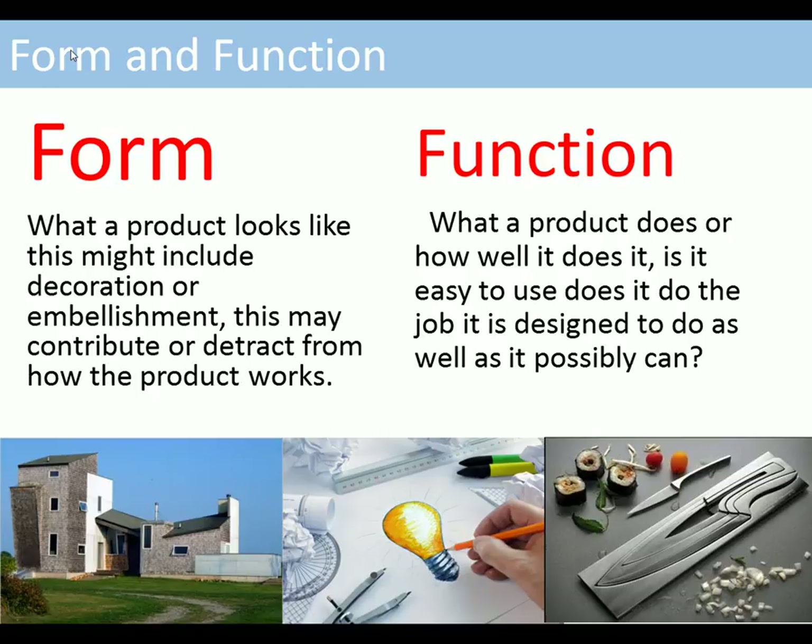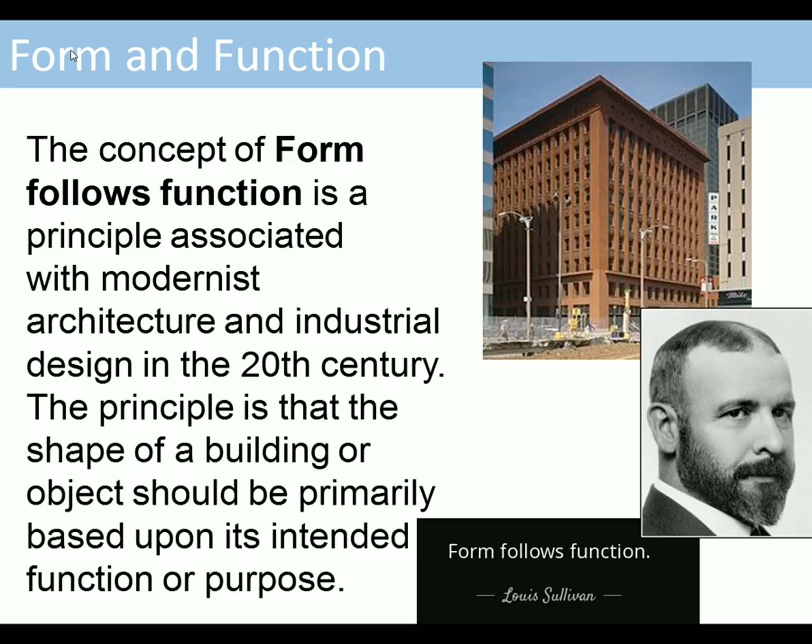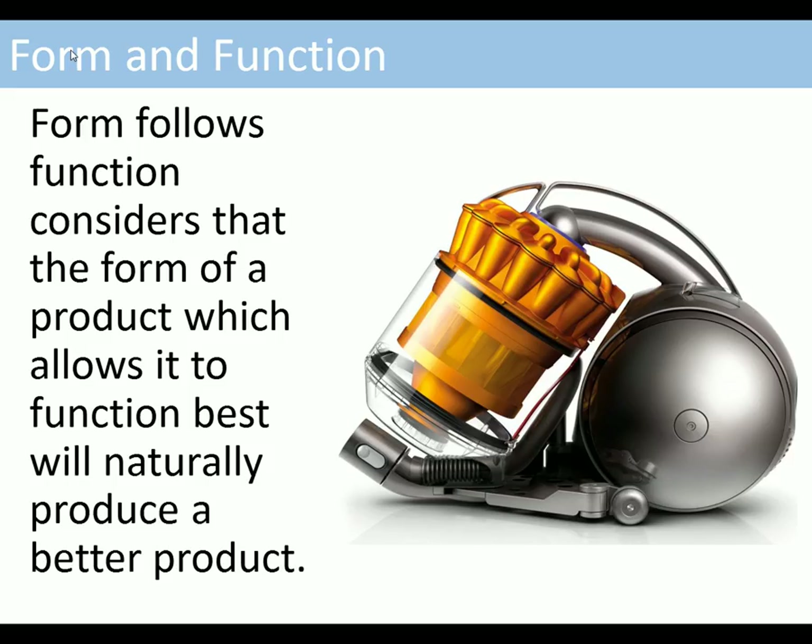The concept of form follows function is a principle associated with modernist architecture and industrial design in the 20th century. The principle is that the shape of a building or object should be primarily based upon its intended purpose, and this would be the best possible design. Form follows function considers that the form of a product which allows it to function best will naturally produce a better product.